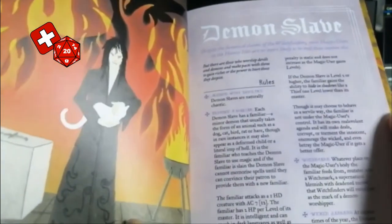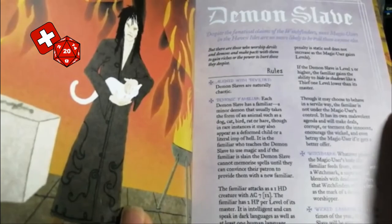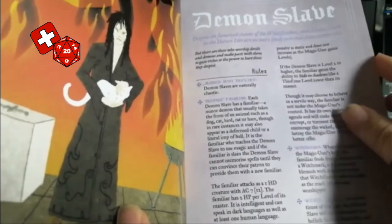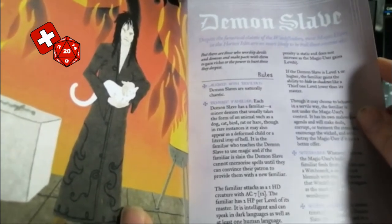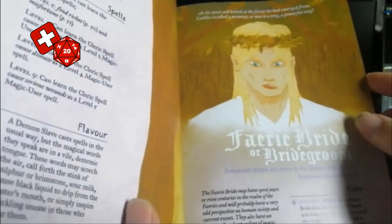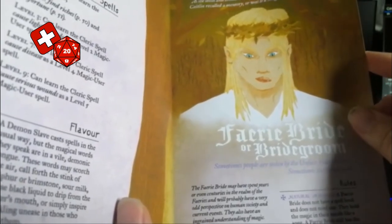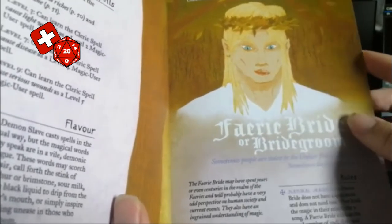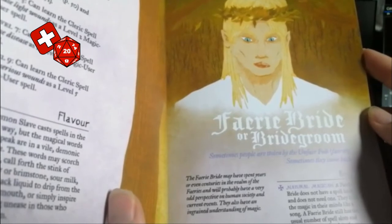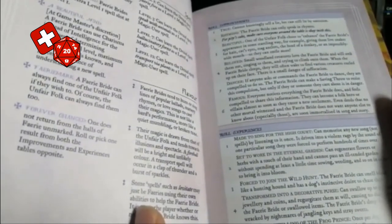We've got the Infernal Demon Slave, who gets a Familiar and a Witch Mark, and follows a Wicked Sabbath — very much drawing on the stereotypical evil witch idea prevalent in a lot of mythology. We've got the Fairy Bride or Bridegroom, with some nice artwork. These are people who've spent years, maybe even centuries, in the realms of the Fae, and probably have an odd perspective on human society as a result. They don't have a spell book — they hold the magic in their minds, and some of their magic may actually be Fae creatures helping them out.